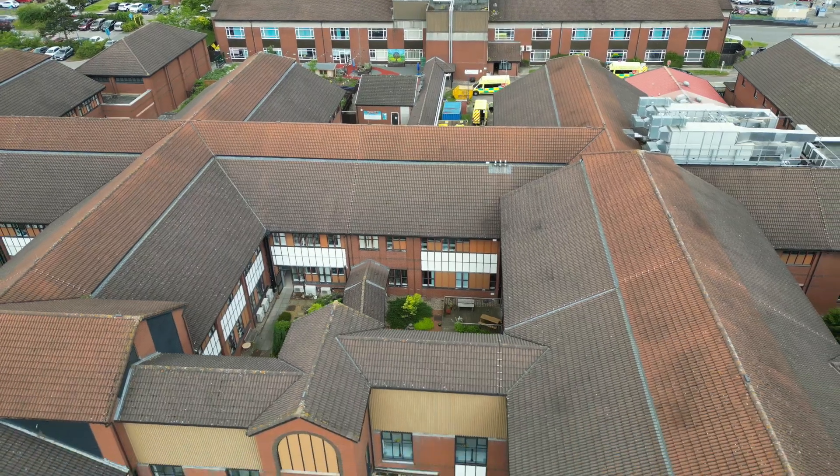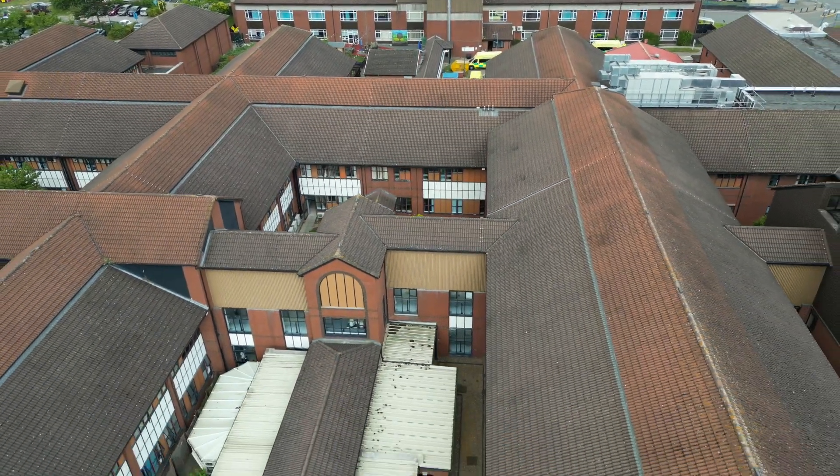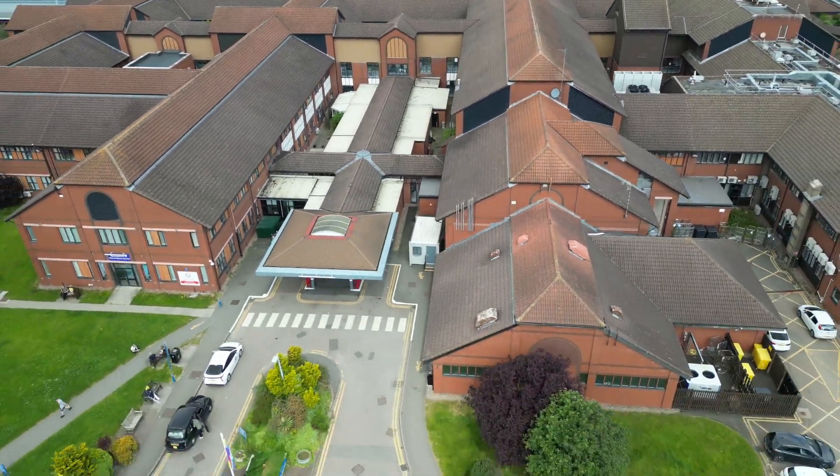Moving on to this two-storey building which has a very nice tiled roof covering its corridors and rooms underneath, and of course it is the George Eliot Hospital.